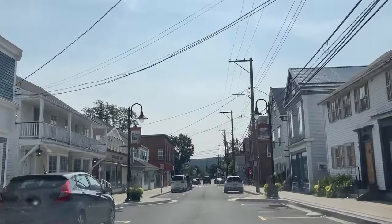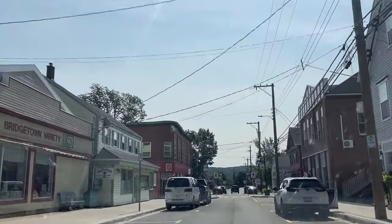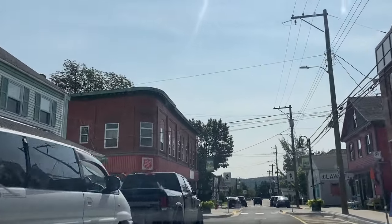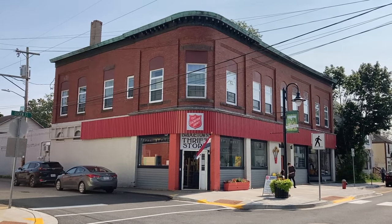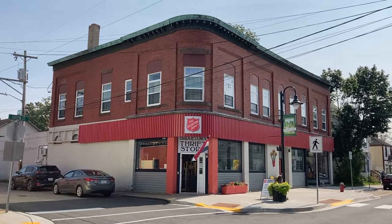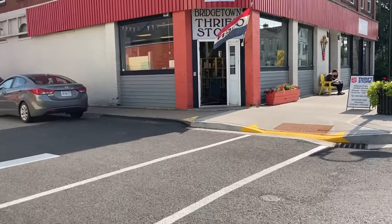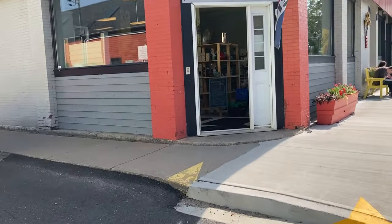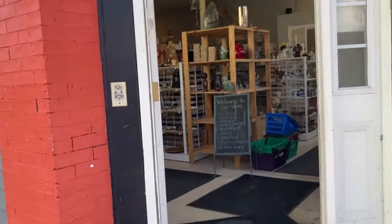Now we are on our way to the other Salvation Army. This one is my favorite of the two — it's a lot bigger and they have a lot more furniture. I found some amazing vintage pieces in here today. I love the shot of just driving down the street and the outside of this building — it just gives me major 1950s vibes. I especially love it at Christmas time because the streets are decorated; it's so cozy, like out of a Hallmark movie.